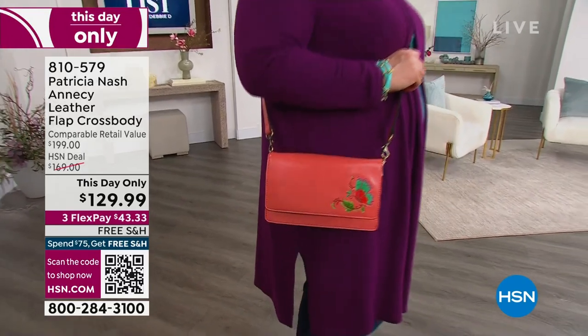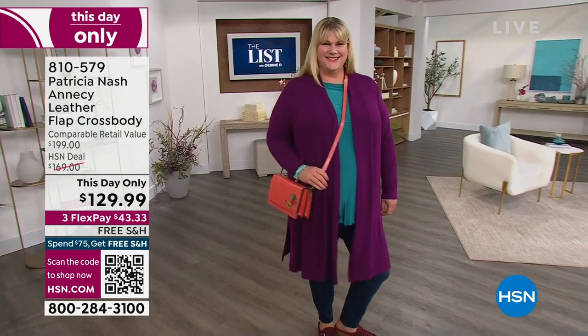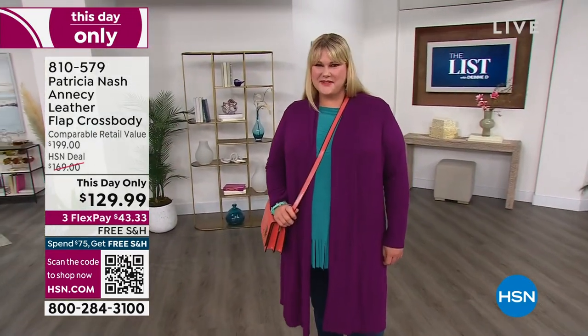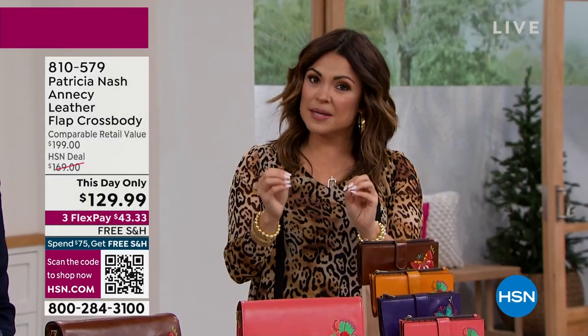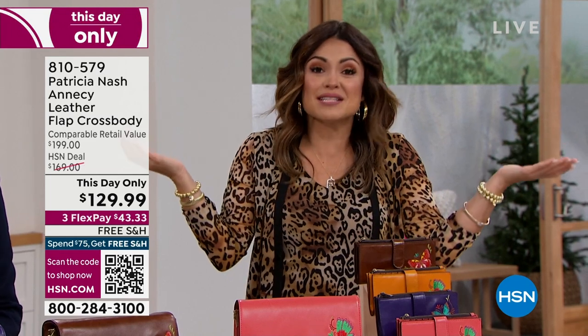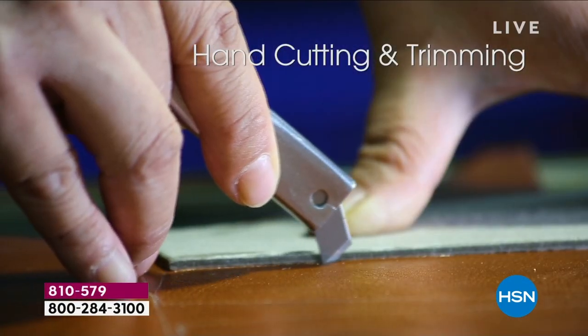Look at the comparable retail value — this is all 100% leather. This is a $200 bag. Handcrafted details — this is what Patricia's line is all about. She's in all the fine department stores. If you want that European vintage styling, handbags that they just don't make like this anymore — quite literally touched by hands. This is the type of quality and longevity — these are actually heirloom pieces.